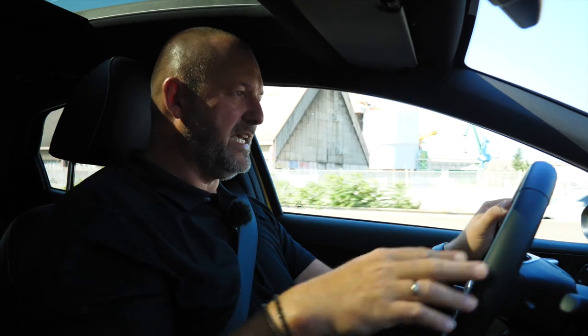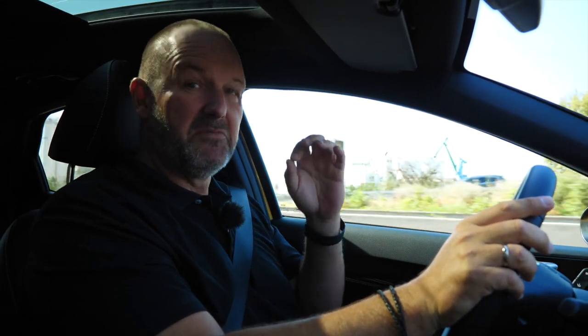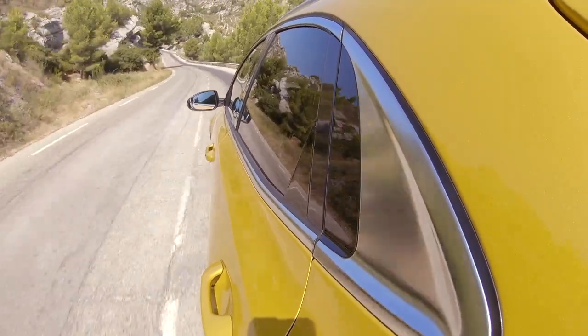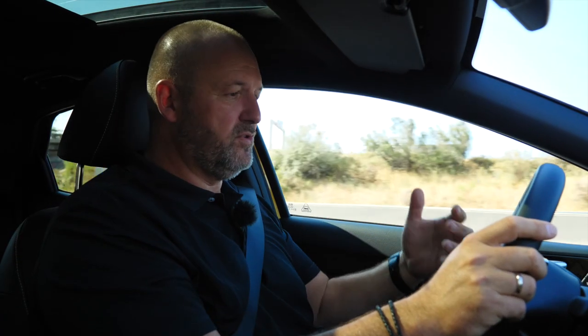The space at the front seats is very nice. There is not so much headroom left for a tall person like me, but that may be partly due to the large sunroof fitted. The steering wheel is adjustable and I can find a very nice seating position that is really comfortable. At the rear seats there is not so much space, but we will have a closer look shortly.